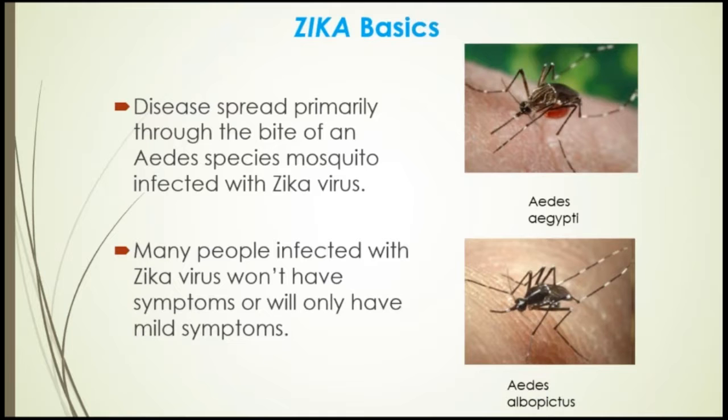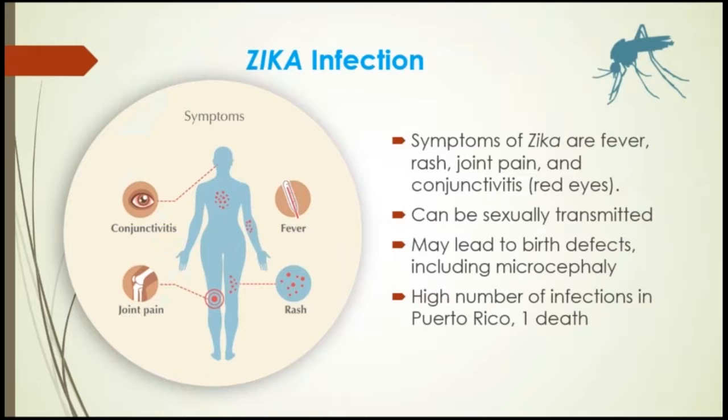Zika infection symptoms are fever, rash, joint pain, and conjunctivitis or redness of the eyes. Diagnosis of Zika is based strictly on the person's recent travel history, symptoms, and results of blood tests. A blood test is the only way to confirm a Zika infection. Right now, only pregnant women are encouraged to get tested.